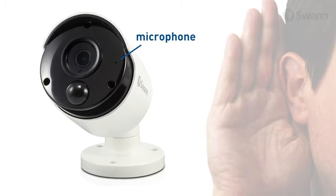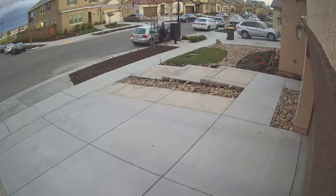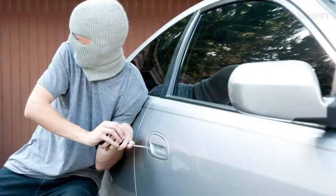Audio enriches evidence by allowing you to hear noises and identify voices by age, gender, accent or language.